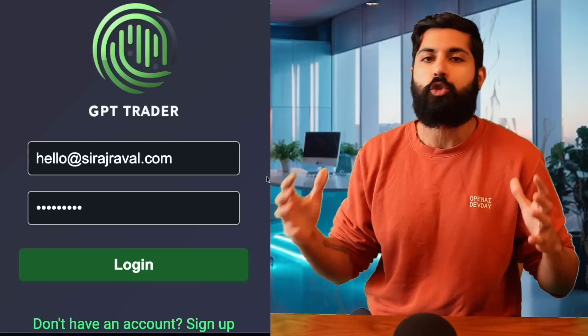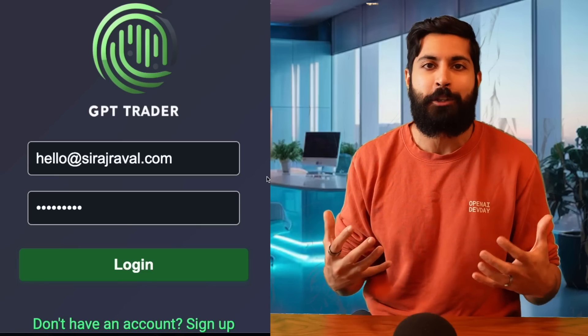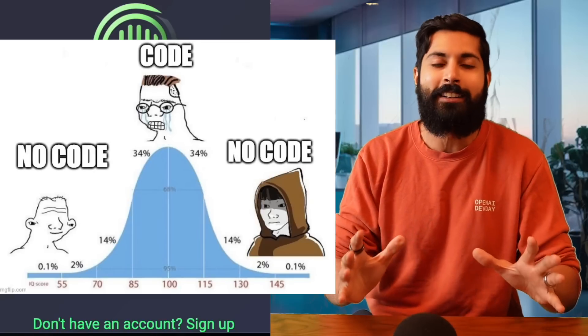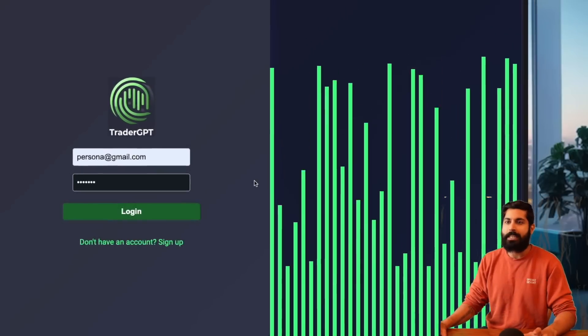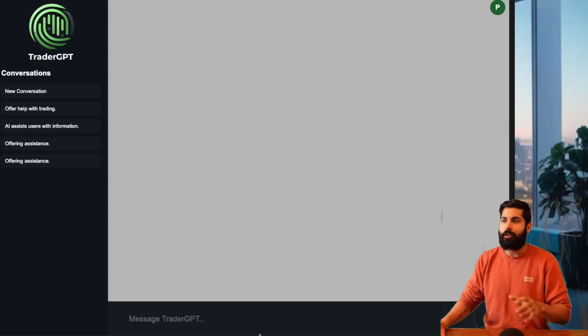The first thing we're going to do is go to tradergpt.co. This is a tool I've been working on for the past few months, and I'm ready to show it to other people. I'm so excited to see what you wizards do with this. Once we log into TraderGPT, we're going to design our first strategy in Python without coding anything. I'm going to create three different strategies.